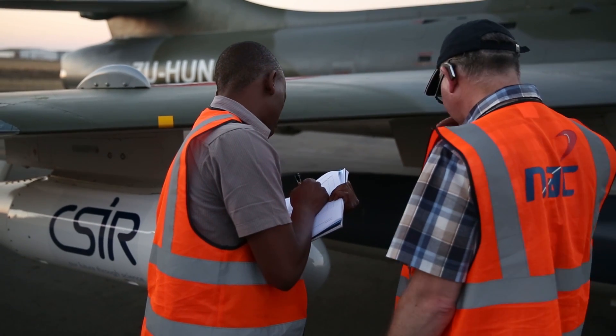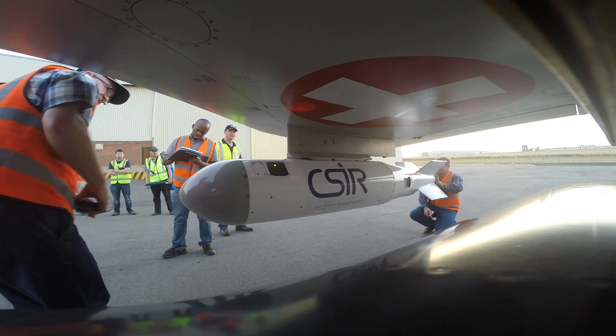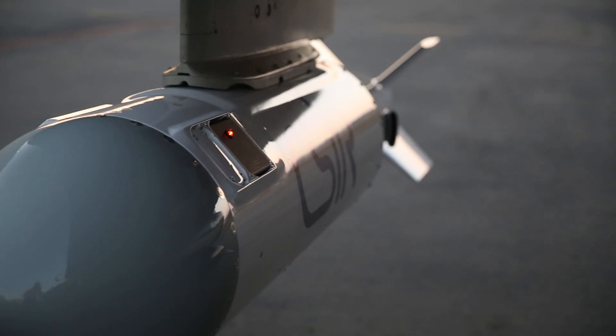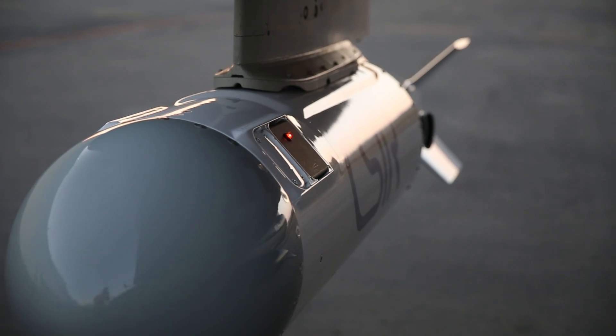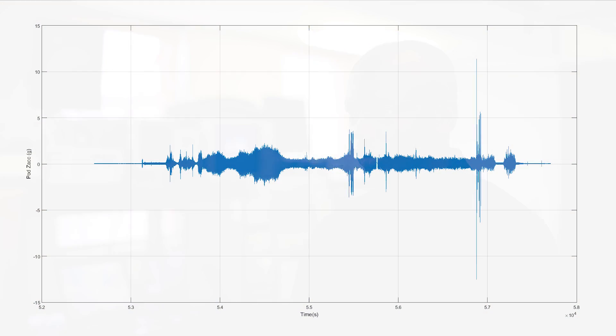The first flight test went very well — we were able to expand the pod's flight envelope to 350 knots at 18,000 feet. There were no adverse effects caused on the aircraft by the pod, and there were no structural damages to the pod itself. There were no scratches on the outside of the pod, and the main reason we went to the flight test — to obtain instrumentation data — was achieved, allowing us to proceed to our next flight.